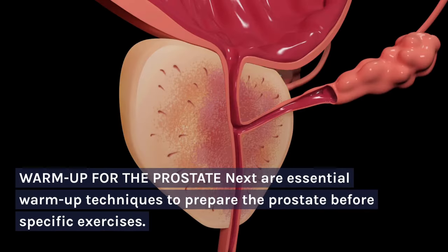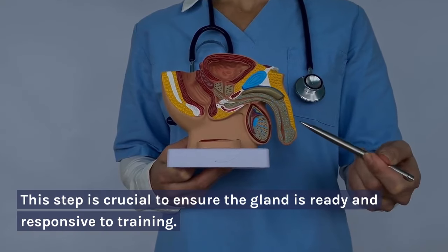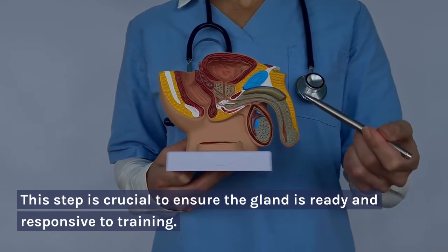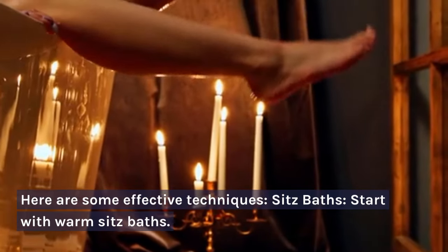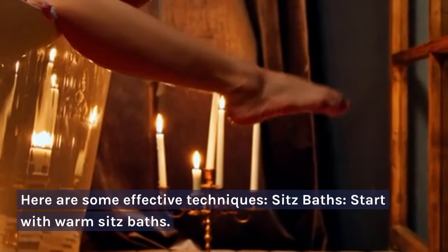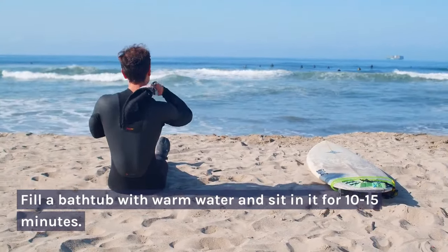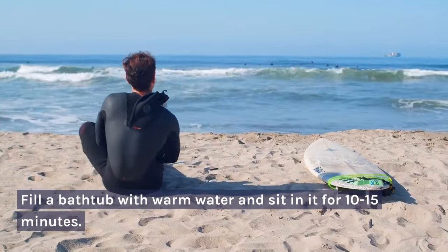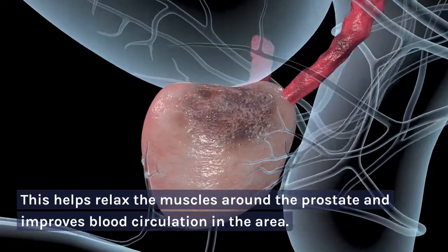Warm-up for the Prostate. Here are essential warm-up techniques to prepare the prostate before specific exercises. This step is crucial to ensure the gland is ready and responsive to training. Here are some effective techniques. Sitz baths: start with warm sitz baths. Fill a bathtub with warm water and sit in it for 10 to 15 minutes. This helps relax the muscles around the prostate and improves blood circulation in the area.